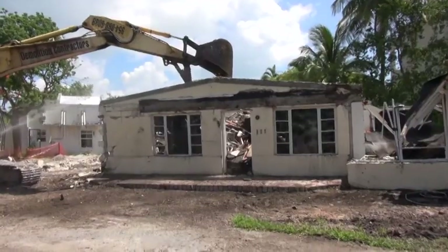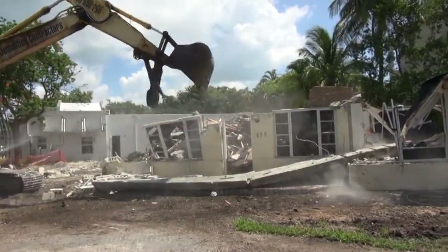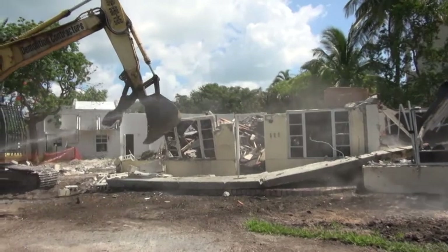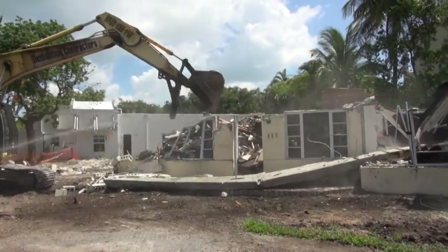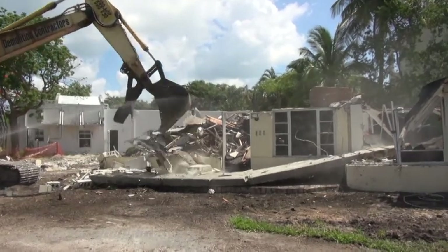When you tear down a house, is the retaining wall the last that comes down? We have to lift the walls up, and I've got to get rid of the trash first, and after that I remove the walls — like concrete. Basically, the retaining wall is concrete.